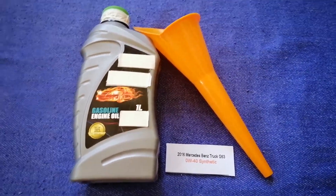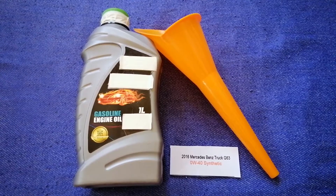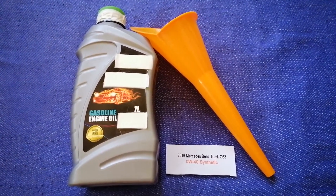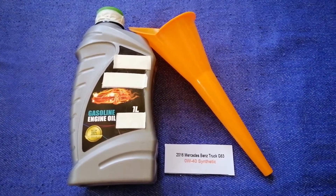You can change your oil as often as every 3 months, or you can ask your mechanic for the recommended oil type and frequency of changing your oil. So once again, the oil type for the 2016 Mercedes-Benz G63 is 0W-40 synthetic.